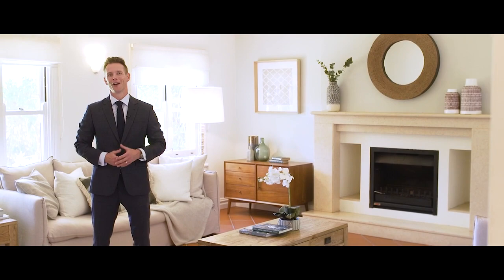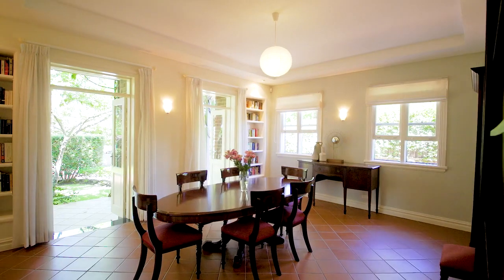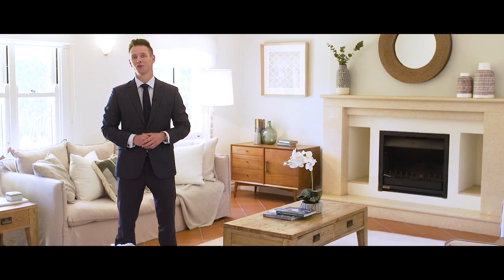This double brick family home is grand in scale. It's modern yet classic in its design and it's high quality from front to back. You've got that perfect blend of formal and casual living spaces, loads of bedroom accommodation, and there's literally leafy green views from every room.